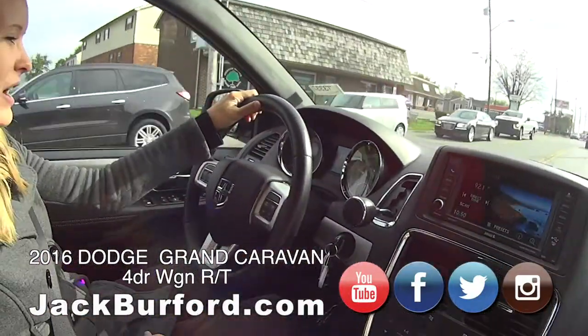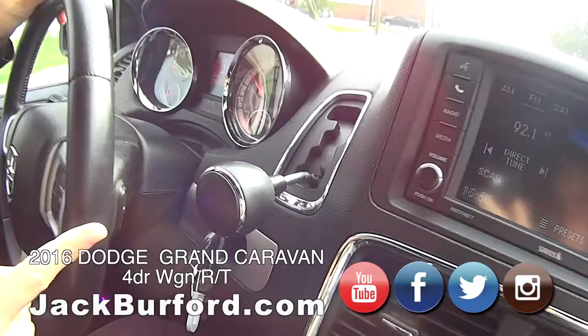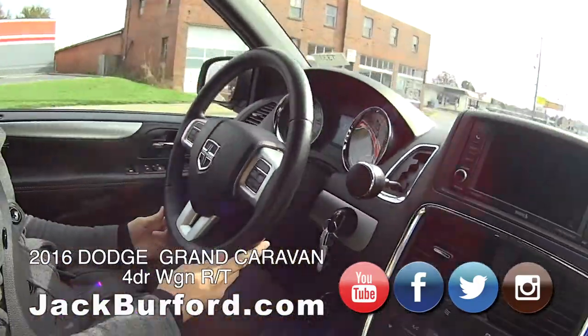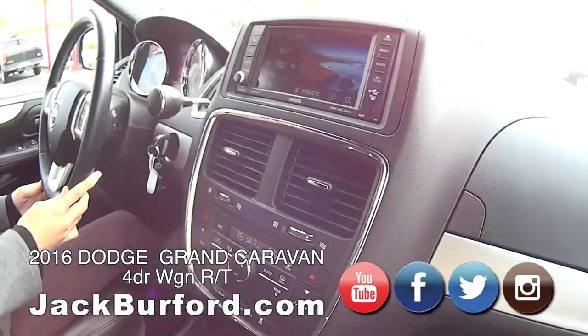How many miles do you have on this? This one has 73,253 — that's not bad at all. Got the gear shift up front, and it has a digital speedometer. Has some power too. Rear air and heat and all that good stuff.